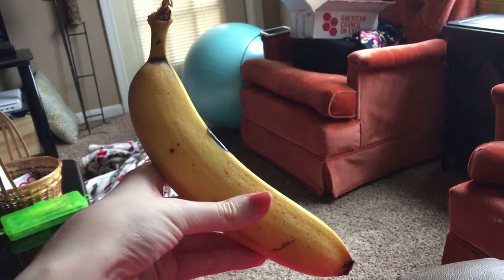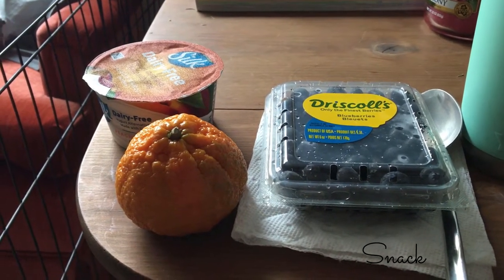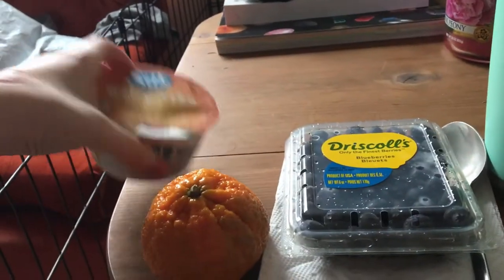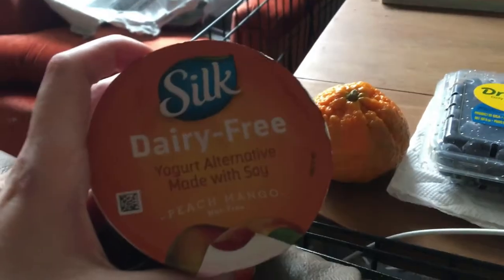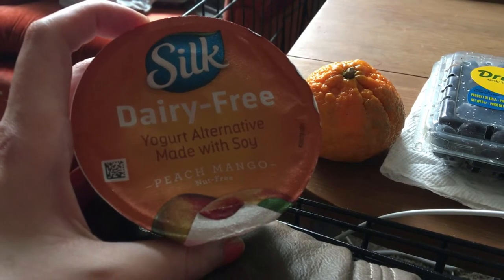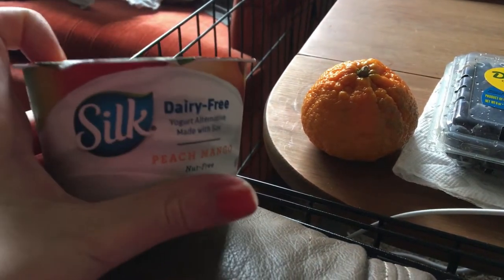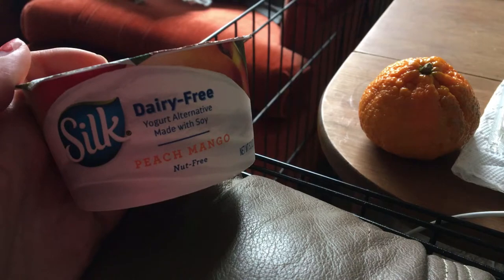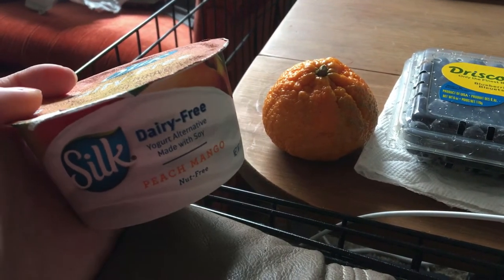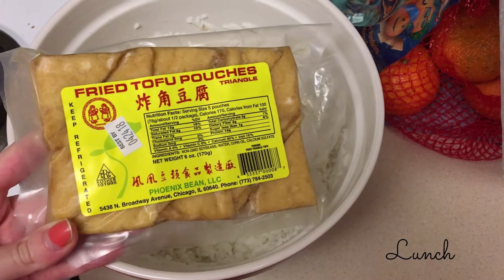I just sat down and I'm going to have some blueberries, a clementine, and this Silk peach mango yogurt. If you haven't had this before, it's really similar to a Yoplait consistency and it's also pretty sweet, but it tastes really good. I'm just going to enjoy this and then I'll be making something small to eat soon.